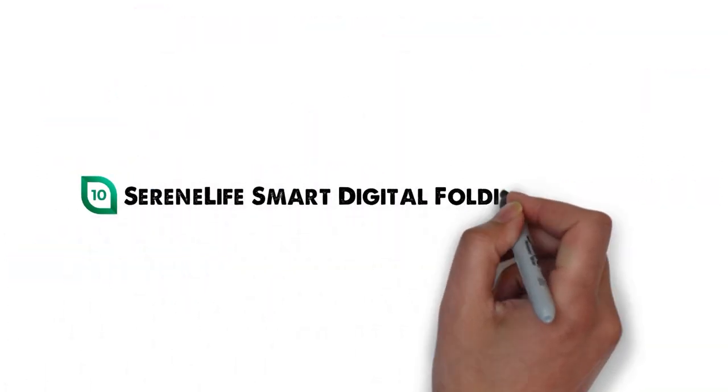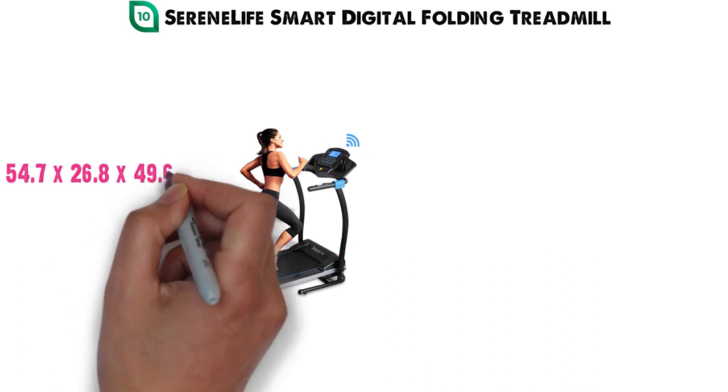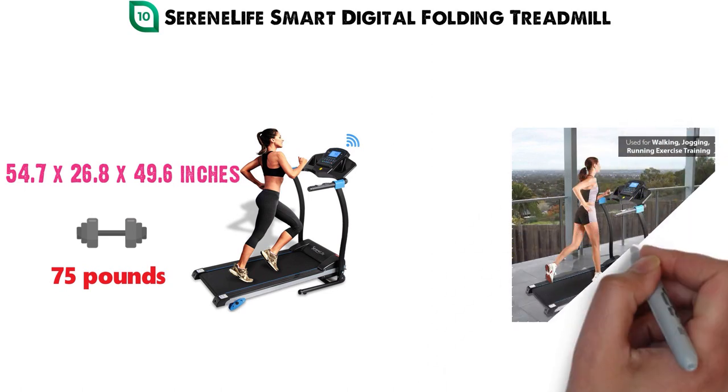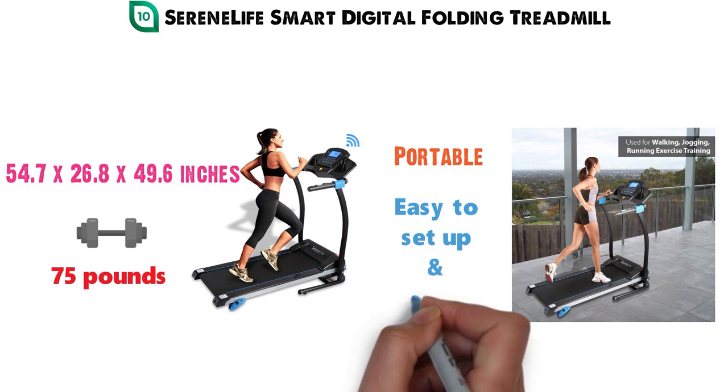For our final pick at number 10 we have the SerenLife Smart Digital Folding Treadmill. The dimensions are 54.7 x 26.8 x 49.6 inches and it weighs around 75 pounds. This lightweight folding treadmill is a great way to run in a small apartment or condo — it's portable and very easy to set up and store.